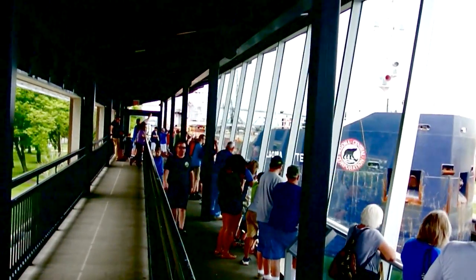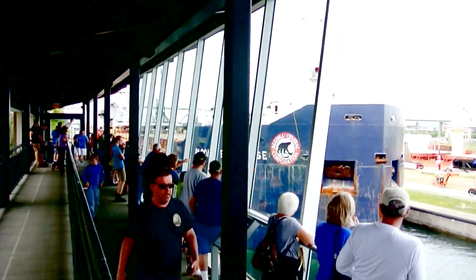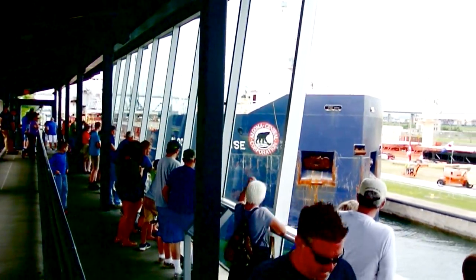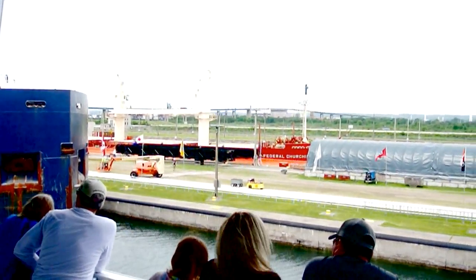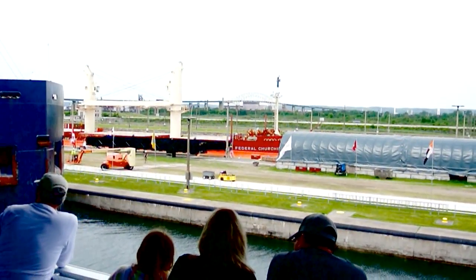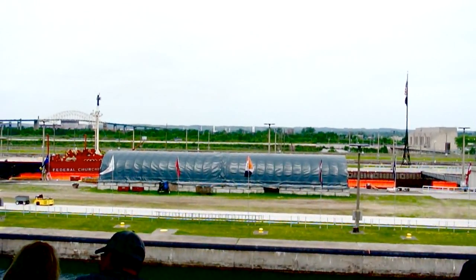There's a nice observation deck at the Visitor Center. There are two or three locks here. We'll go to the Visitor Center and look later. We have Canada right there across the locks.